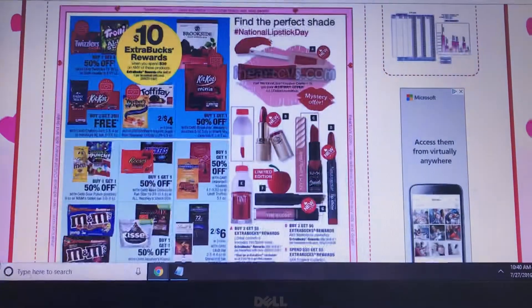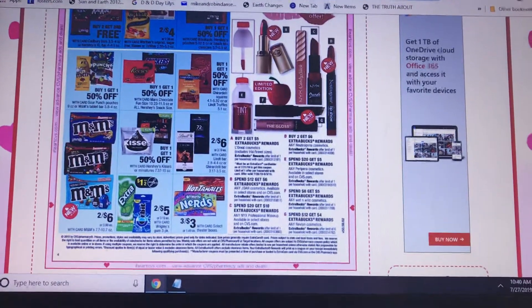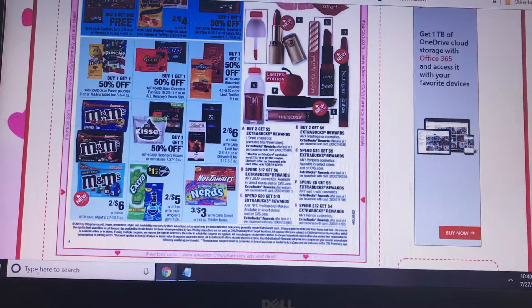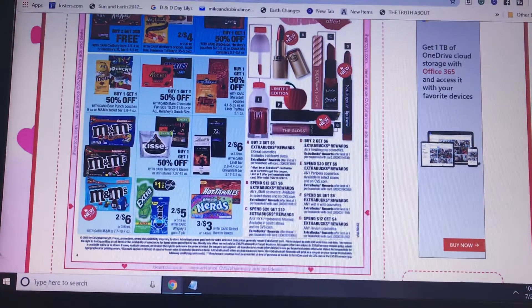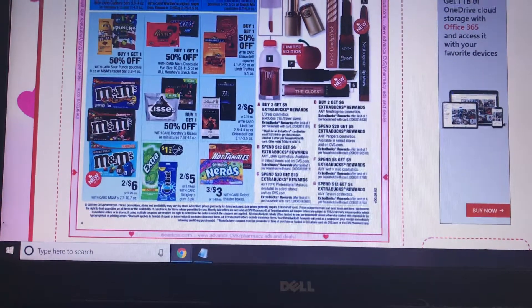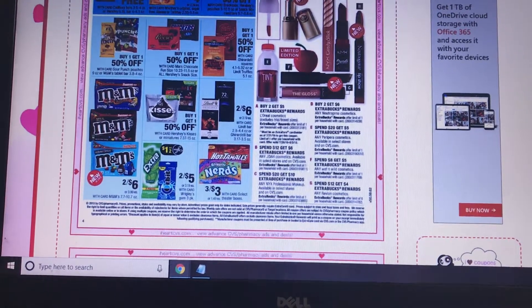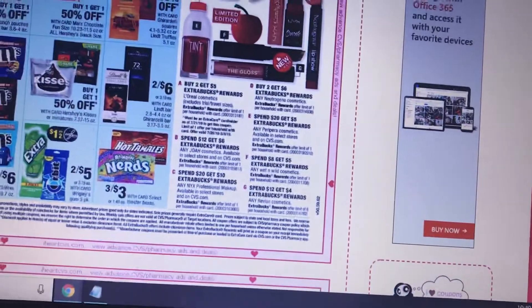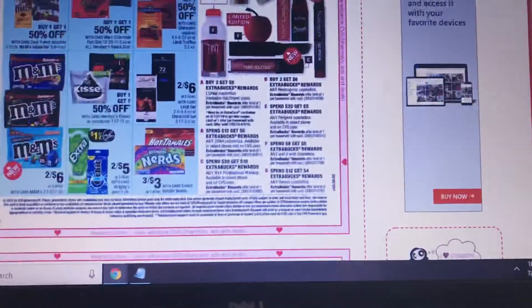There are a lot of makeup deals: L'Oreal buy 2 get $5, NYX buy $12 get $6, NARS buy $20 get $10 — so you're getting half your money back on that. Neutrogena buy 2 get $6, another cosmetics brand spend $20 get $5, Wet and Wild spend $8 get $5, and Revlon buy $12 get $4.